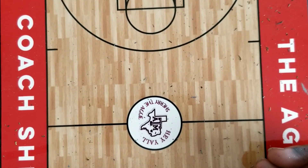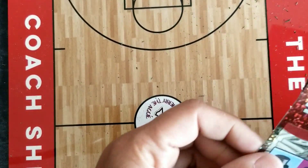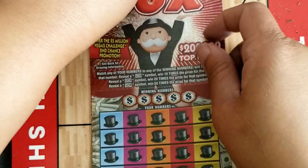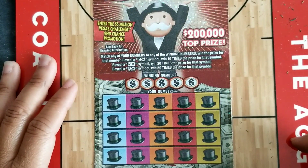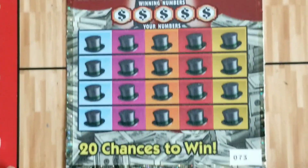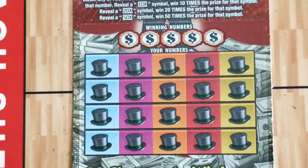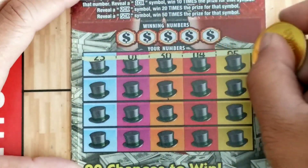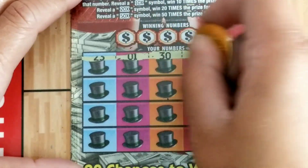Last but not least we've got our $5 Monopoly 50x tickets. On this ticket we're looking for a 10x, 20x, or 50x multiplier, otherwise we're looking for matching numbers. I have actually gotten the 50x on this ticket before — you'll have to go check out that video!